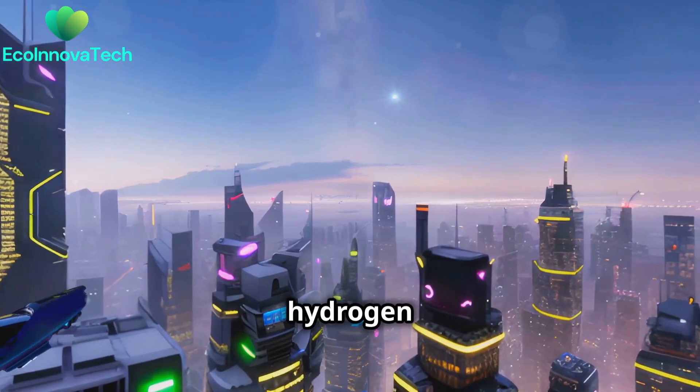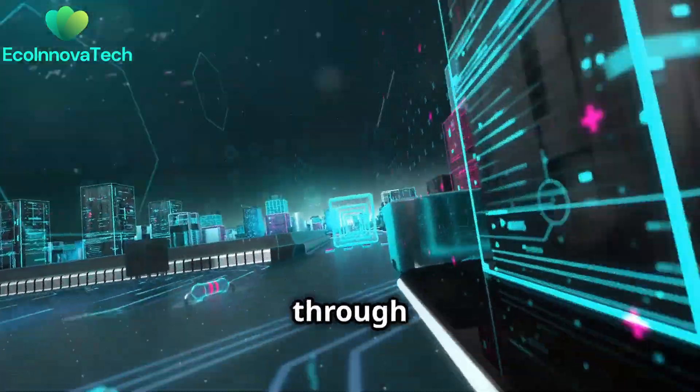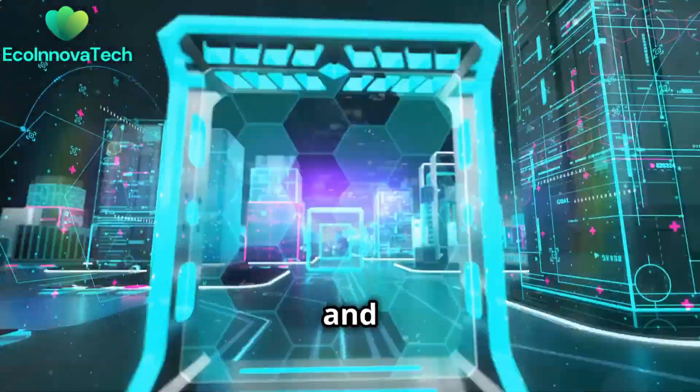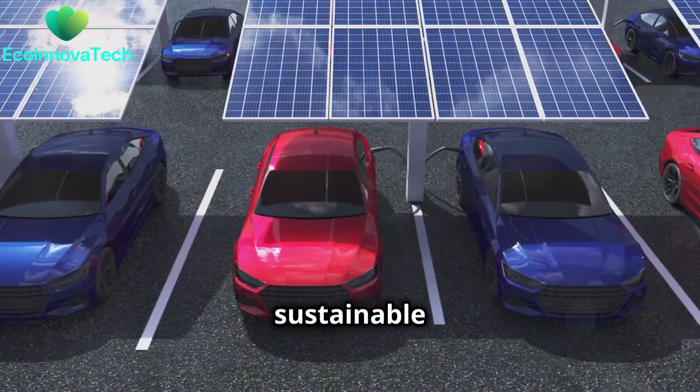The future of hydrogen fuel cells is bright. These challenges can be overcome through innovation, investment, and collaboration. As we move towards a more sustainable future, hydrogen fuel cells will play a pivotal role.